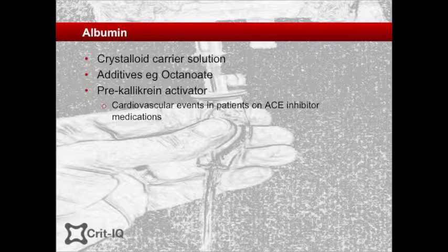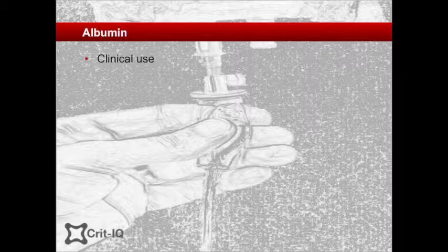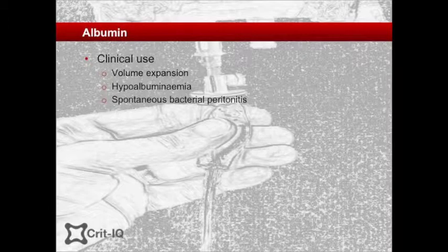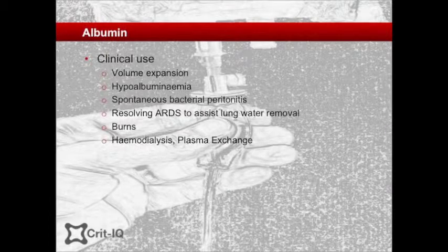While much has been made of the effects on fluid flux between body fluid compartments, albumin may also have important antioxidant and transport functions. Human albumin solutions have been available for over 70 years, used mainly for volume expansion. Albumin has also been used in the treatment of hypoalbuminaemia, and for specific conditions such as spontaneous bacterial peritonitis, for encouraging fluid removal after ARDS, and for fluid management of burns, haemodialysis, plasma exchange, and in cardiopulmonary bypass.